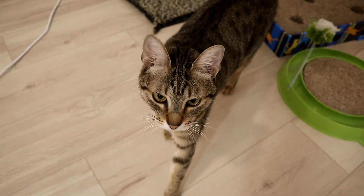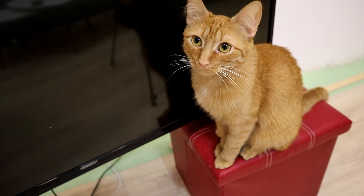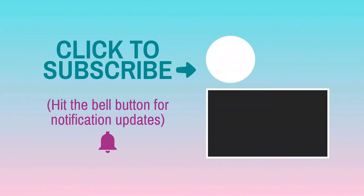Cats are truly special. I have two adopted cats and they mean the world to me. If you want to know everything about the feline world, then subscribe and hit the notification bell. Also, because there will be a lot of sweets in the upcoming months, you will want to click the video on the screen so you will not make any mistakes. Have a meow-rful day!